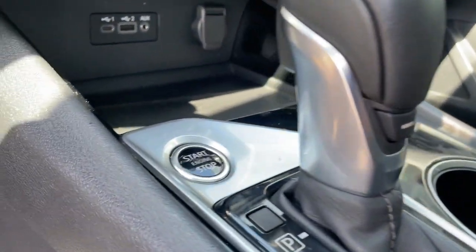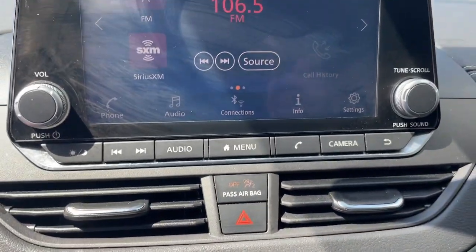Steering wheel audio controls, aluminum wheels, heated front seat, and power driver's seat.